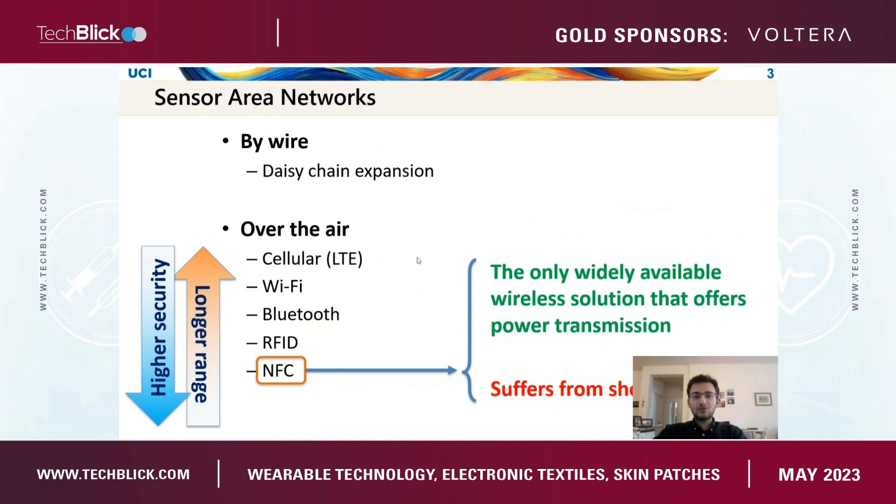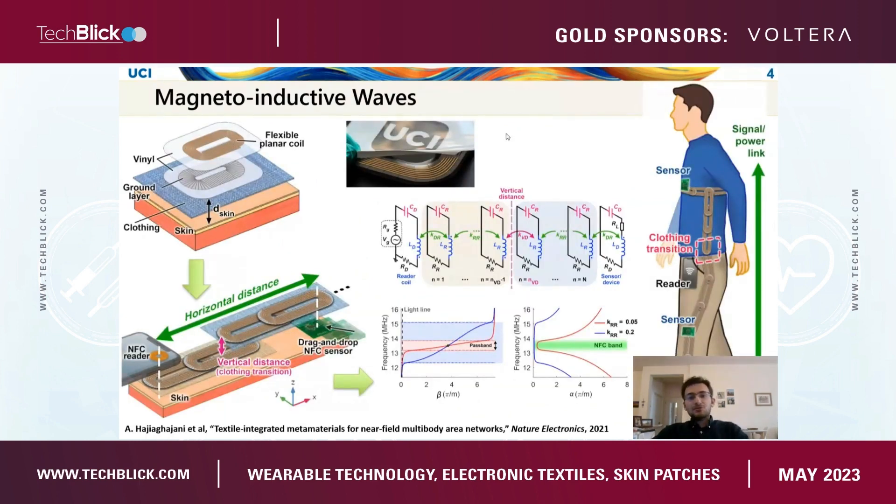However, the issue with NFC is that it suffers from a pretty short range. What we want to present today is a core physical technology developed at UC Irvine, based on magneto-inductive metamaterials. You can think of them as smart patches in which we have a multi-turn loop that can be integrated on top of clothing. On the top left, you see we have a multi-turn loop followed by a ground layer, and these are all discrete resonators that form a chain, magnetically coupled to each other, which means we can exhibit a passband across this network.